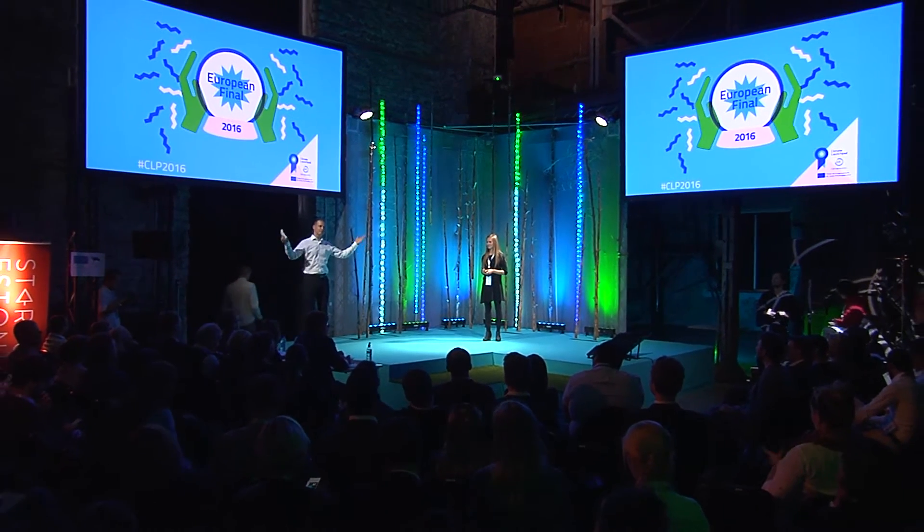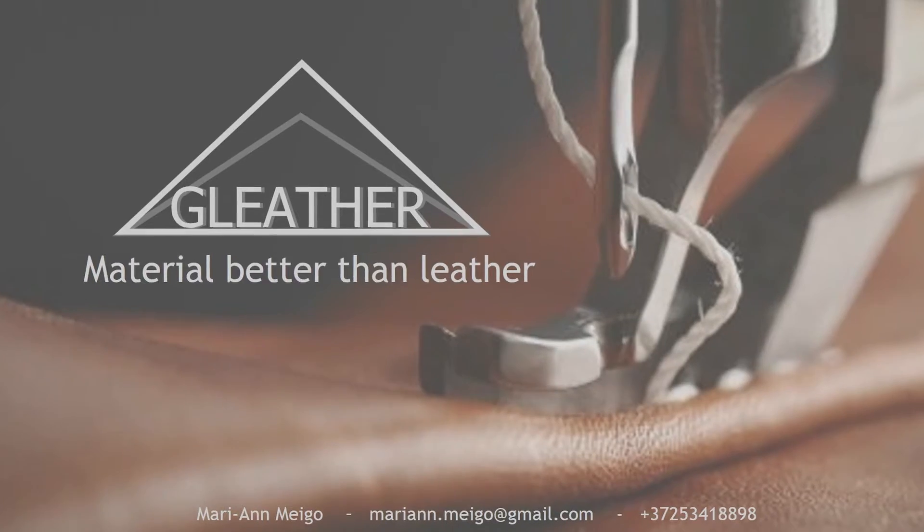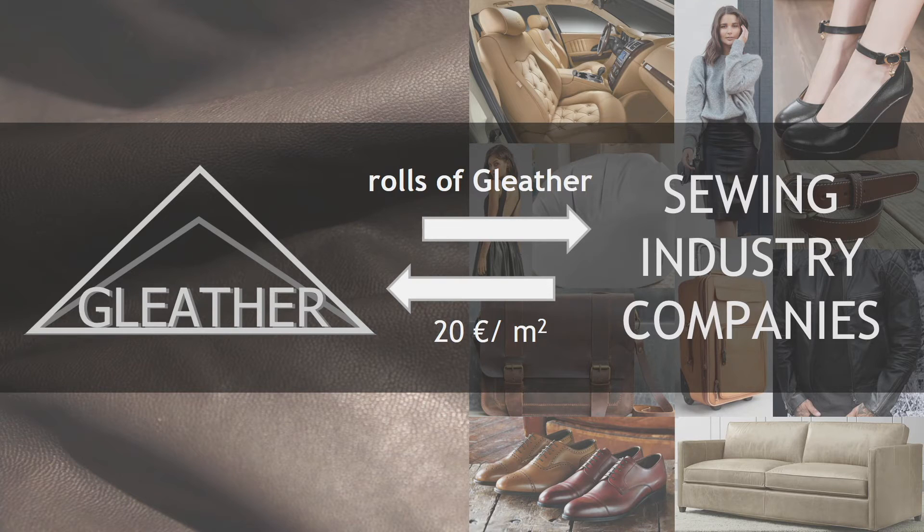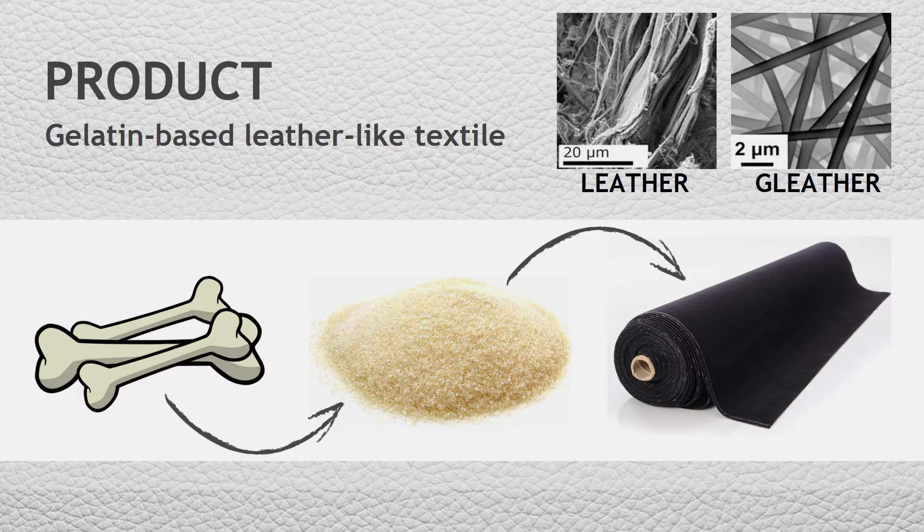A very big hand for Gleather! Mass fashion brands today have a big problem: their customers want more eco-friendly products. Gleather is an unwoven textile that is chemically identical to leather. While leather is made of animal skin, it is possible to get up to three times more material from the same animal.